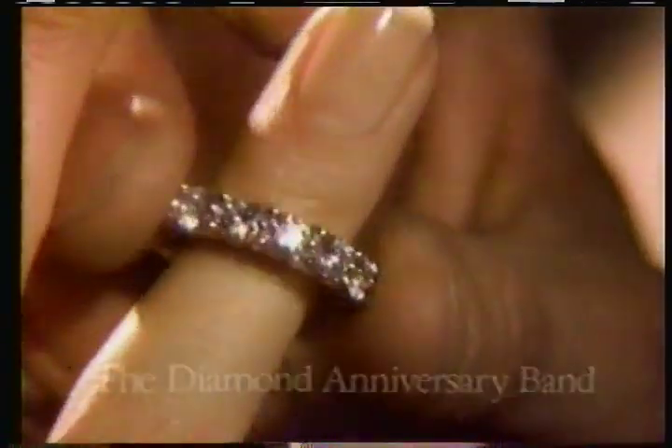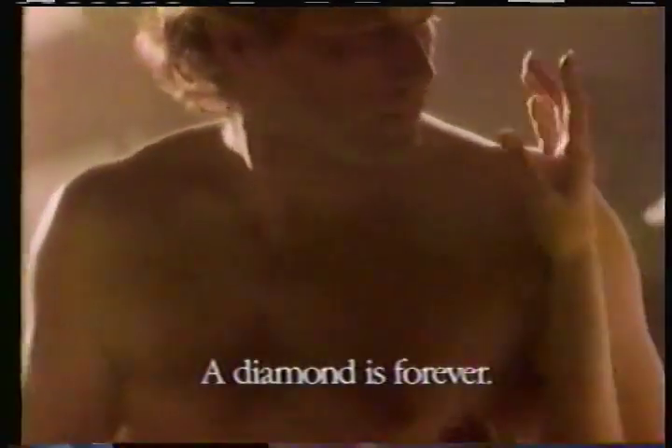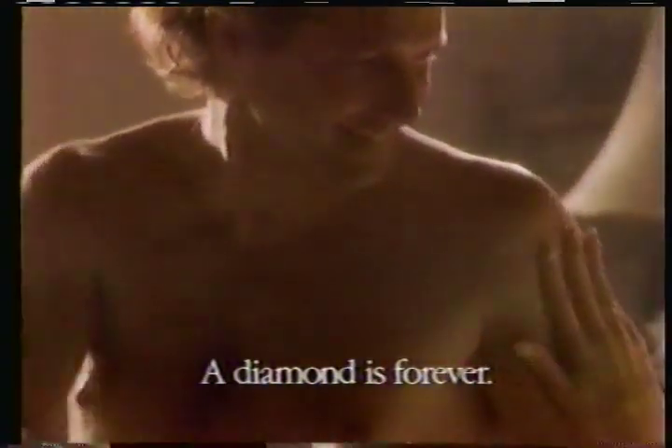Oh, five more minutes. Uh-uh. It's our anniversary. Let's call in sick. Can't. Ten years deserves something. True. Haven't I made you coffee for ten years? Haven't I had to drink it? Come on. Show your friends this. Happy anniversary. Oh, it's beautiful. The Diamond Anniversary Band. This year, tell her you'd marry her all over again. Okay, I'll show them. Tomorrow.